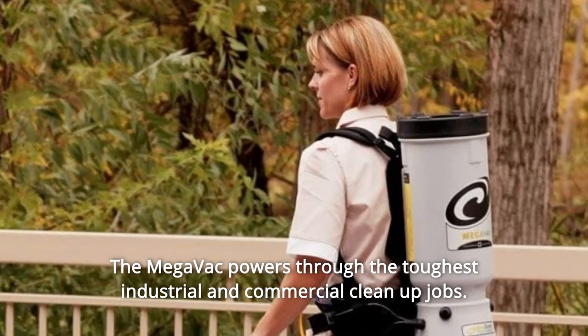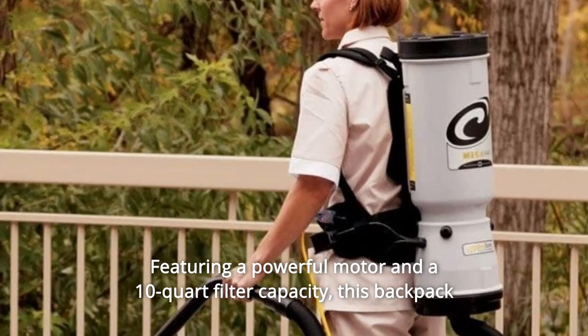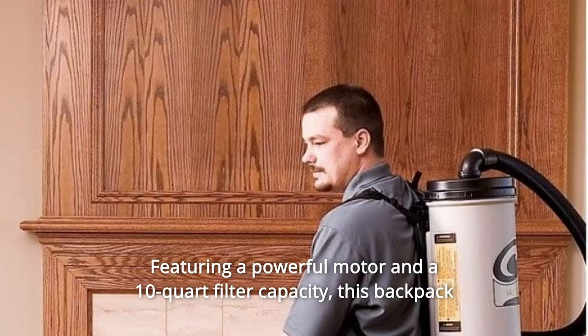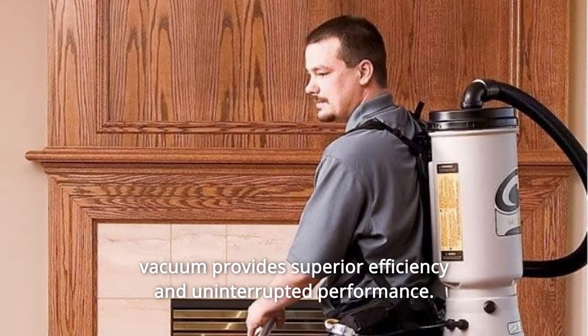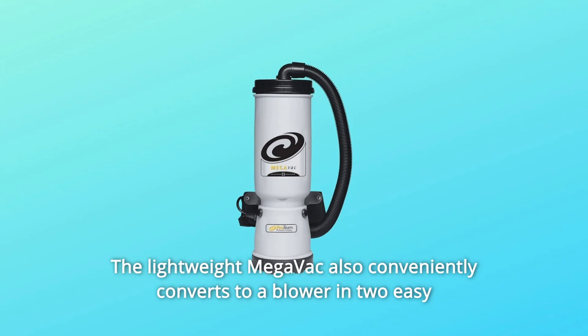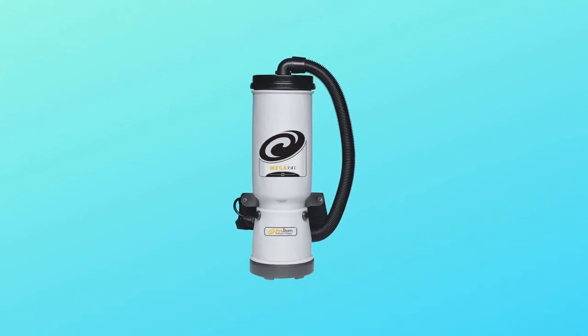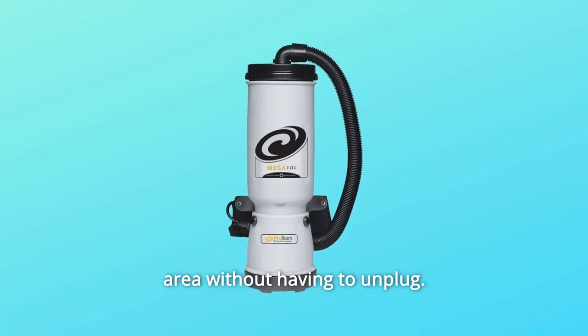The Megavac powers through the toughest industrial and commercial clean-up jobs, featuring a powerful motor and a 10-quart filter capacity. This backpack vacuum provides superior efficiency and uninterrupted performance. The lightweight Megavac also conveniently converts to a blower in two easy steps without additional parts. An extra-long 50-foot power cord allows you to cover more area without having to unplug.